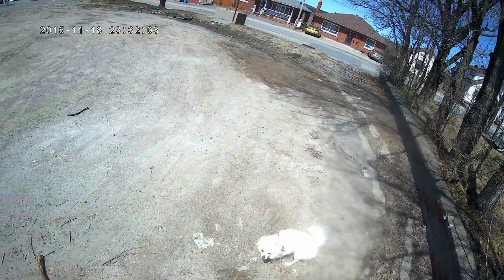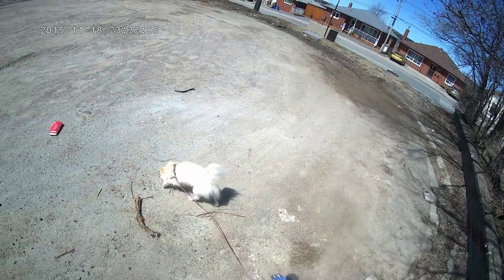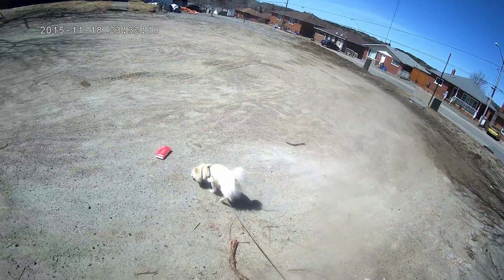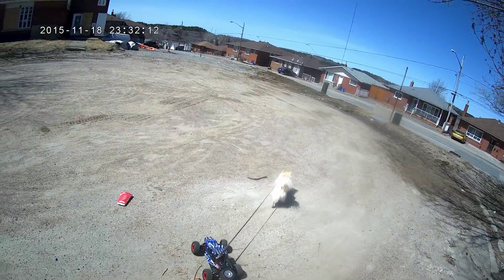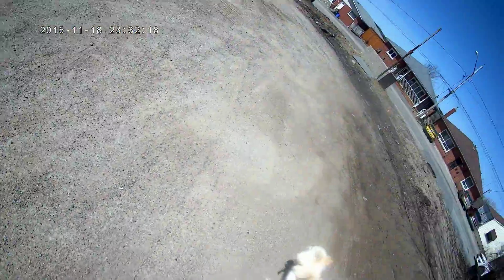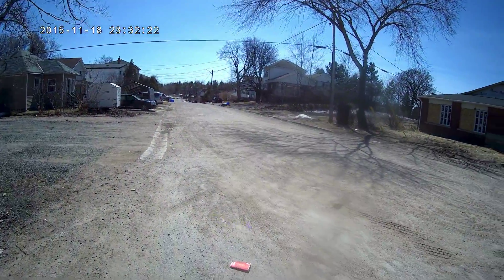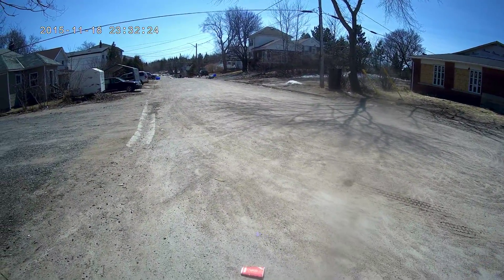See, this way. I got you, you little bugger. Come here. Let's go!